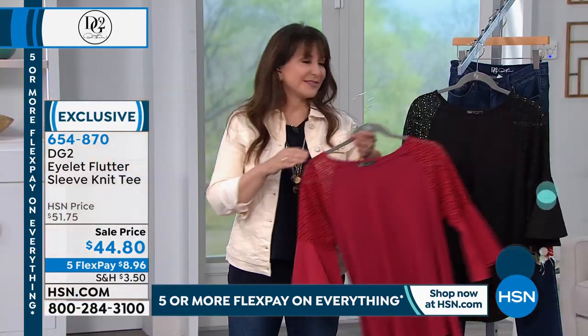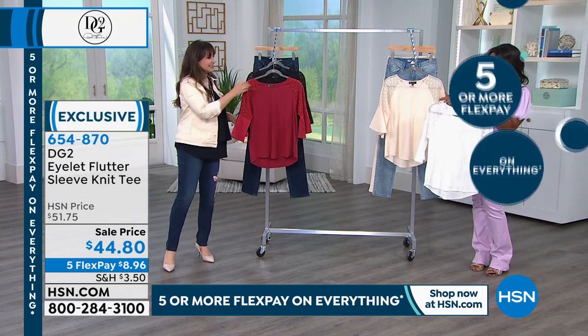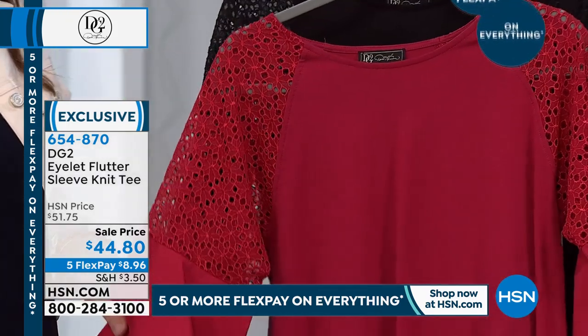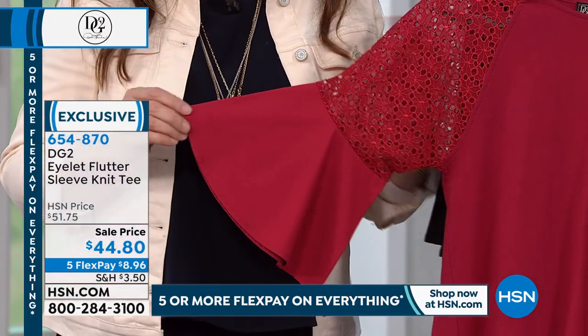Here it is in the red. We also have it in black. We've got white and eggshell. And we brought this one in an extra small to 3X. It's 26 and a half inches in length.